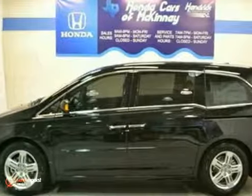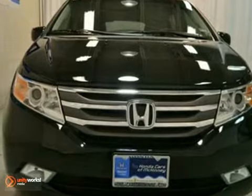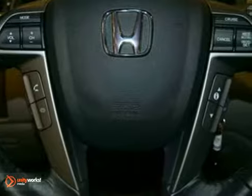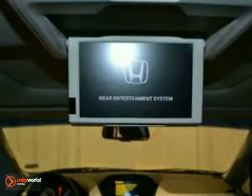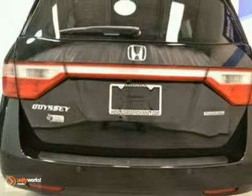This 2012 Honda Odyssey features a 3.5 liter engine with a 6-speed automatic transmission. It's crystal black pearl with a truffle leather interior and offered with a full factory warranty. It has a multifunction steering wheel, privacy glass, and a rear entertainment system. It also has a backup camera and navigation.